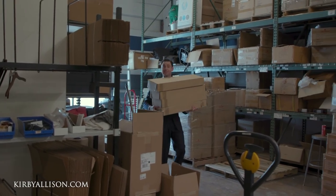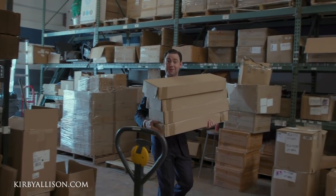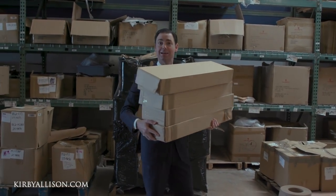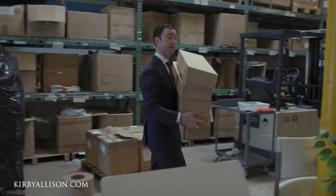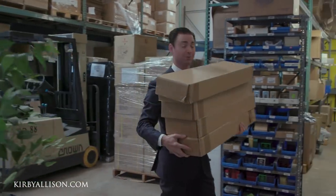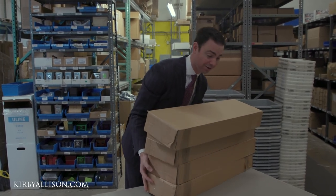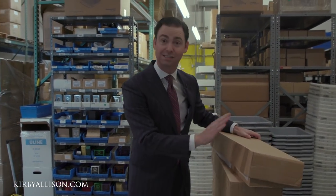We just received our latest delivery of our Spring 2020 seasonal ties. I couldn't be any more excited. Look how many we have — a lot of incredible styles, and more importantly we've got a ton of each of the styles we ordered. I think we were all caught a little off guard by how quickly our ties sold out with our last seasonal collection.